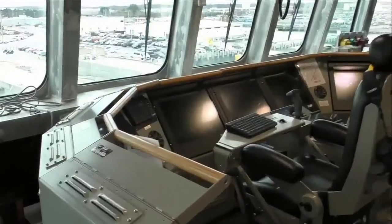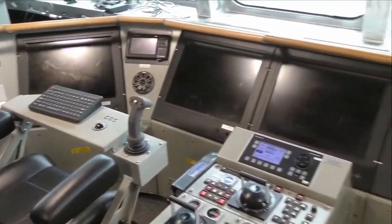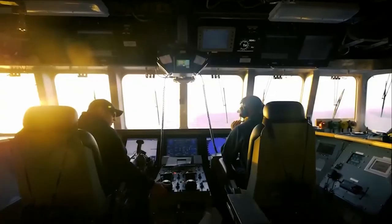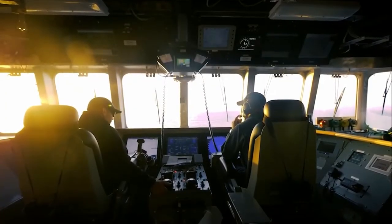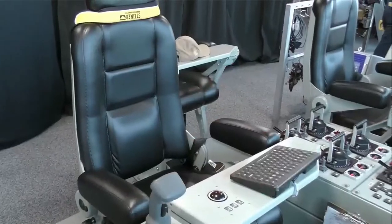I'm Lieutenant Junior Grade Donald Parrott. I'm from Norfolk, Virginia, and I'm the ship's navigator on board. Here we're sitting at the steering control units. Unlike most ships, we don't have a standard helm. It's a minimal manning crew. We only have two bridge watchstanders, a junior officer of the deck and an officer of the deck, similar to a pilot co-pilot setup seen in commercial aircraft.